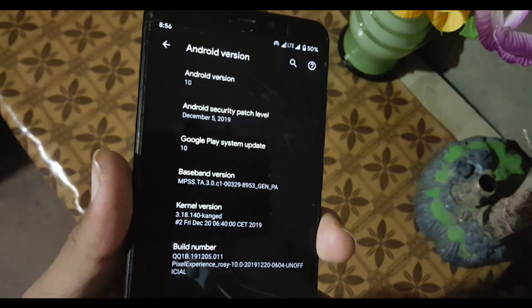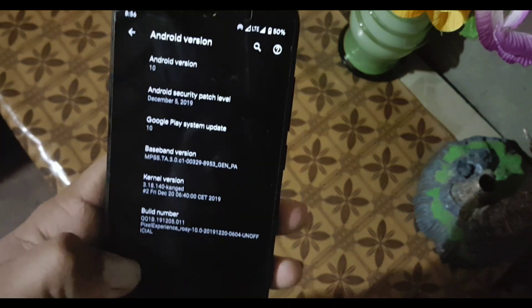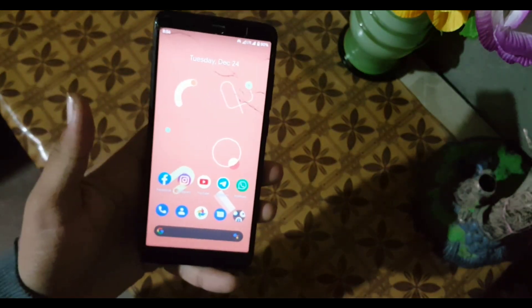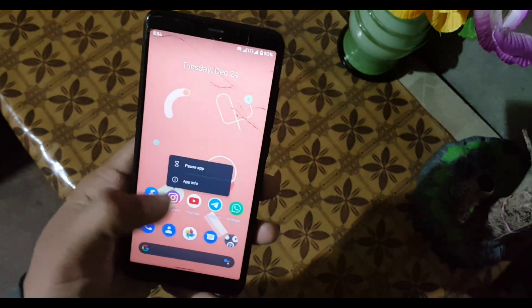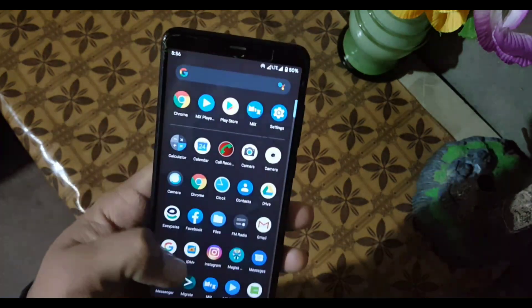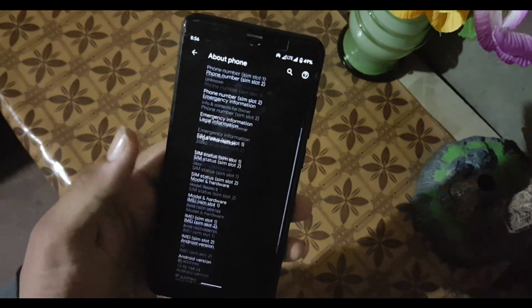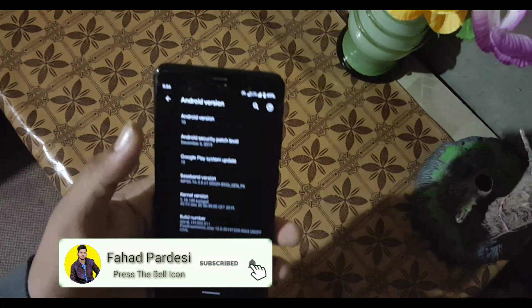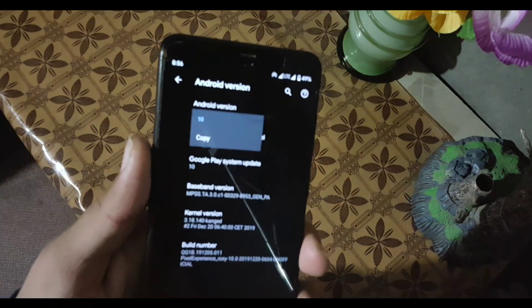If you want to try this ROM on your Redmi Note 5, just download the ROM from the link in the description. Reboot your device into a custom recovery, go to Wipe and wipe everything except internal storage and SD card. Then go to Install and flash the downloaded ROM — do not flash the apps separately because they are already included. Click Reboot System and you'll be in this ROM. If you liked this video, hit the like button, don't forget to subscribe, and thanks for watching!